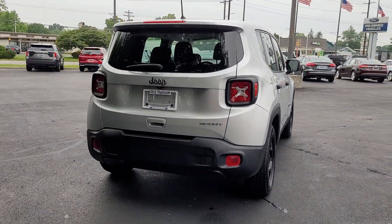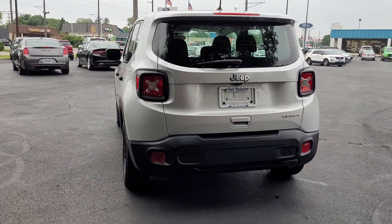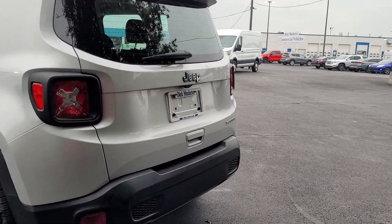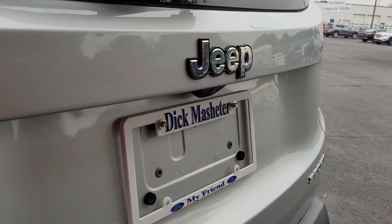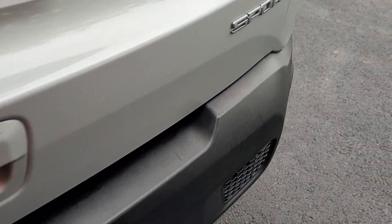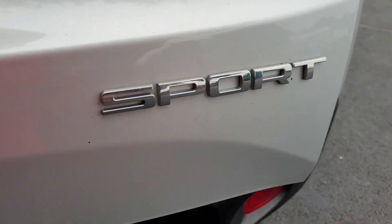These are just some of the great options this vehicle comes with: keyless entry, backup camera, four-cylinder engine, keyless start, heated mirrors, Bluetooth connection, steering wheel audio controls, stability control, rear spoiler, and intermittent wipers.